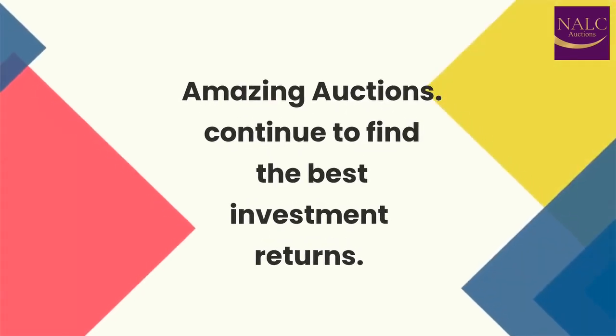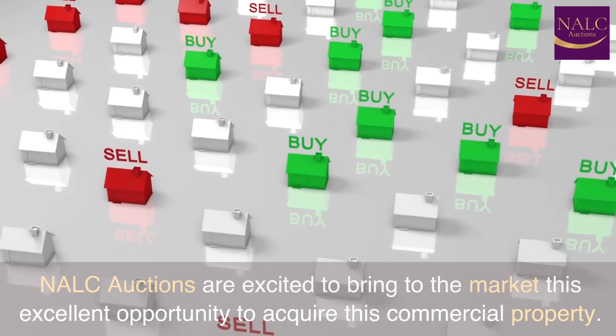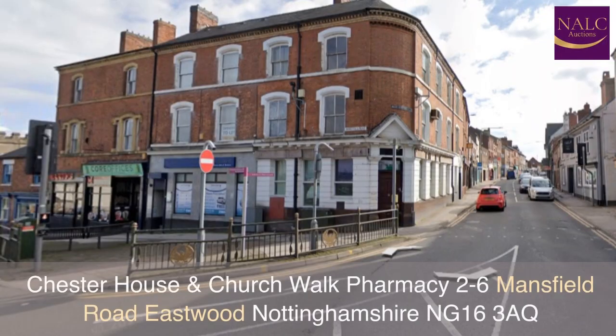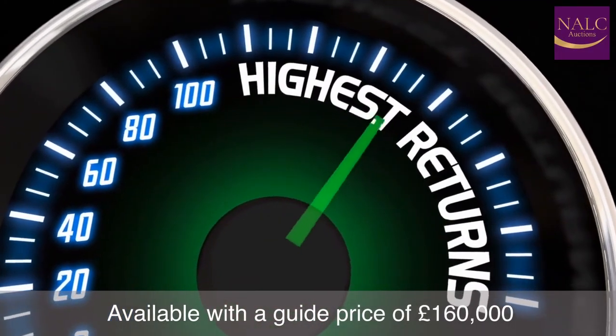Amazing Auctions — continue to find the best investment returns. NALC Auctions are excited to bring to the market this excellent opportunity to acquire this commercial property: Chester House and Church Walk Pharmacy, 26 Mansfield Road, Eastwood, Nottinghamshire, NG16 3AQ. Available with a guide price of £160,000.